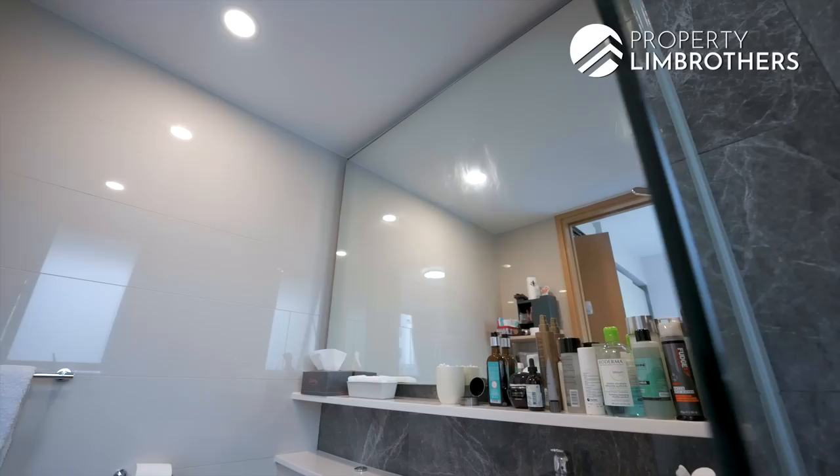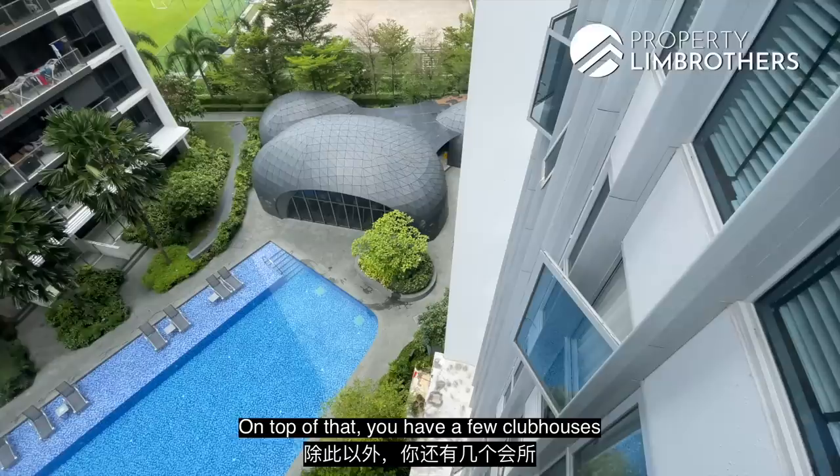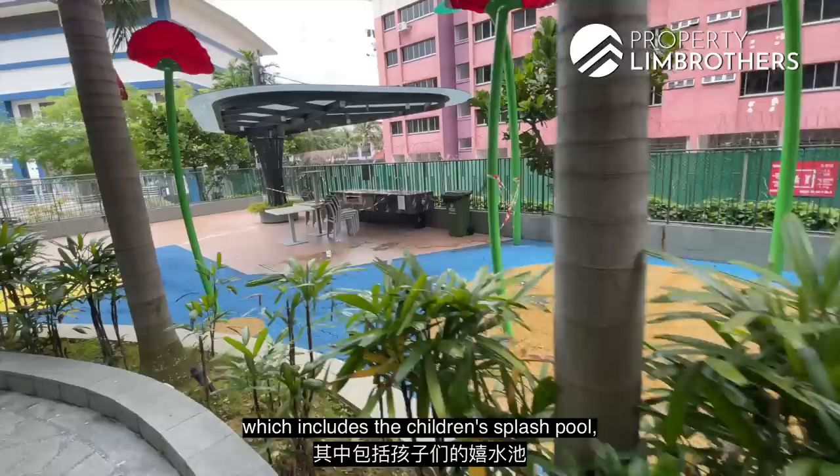Before we end, let's talk about the facilities. Within the condo, there is a 50m lap pool and a 25m lap pool. There are also a few clubhouses with a gymnasium, reading rooms, function rooms, and lots of barbecue and dining pavilions throughout the condo. For families, there's a kids' playground and a children's fun area which includes a children's splash pool as well as the Play Agora.